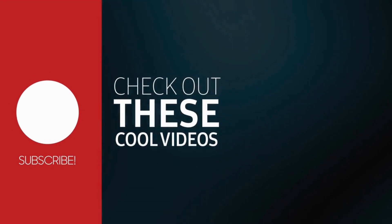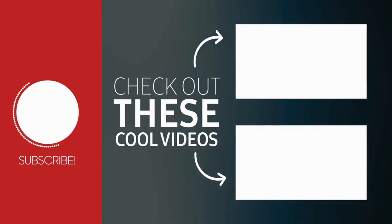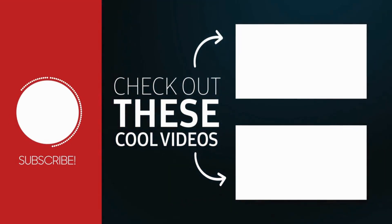If you found this video helpful, give it a thumbs up and don't forget to subscribe for more project management tips. Thanks for watching and I'll see you in the next video.